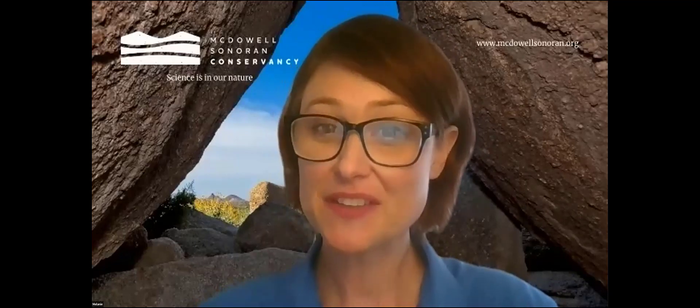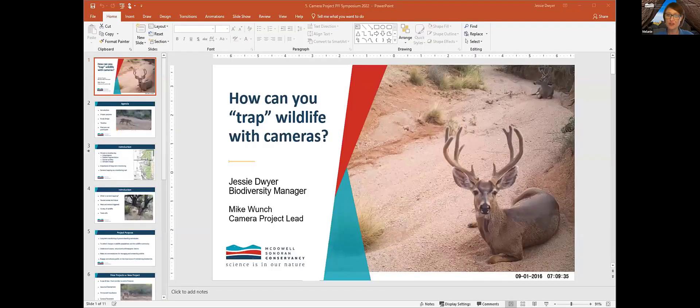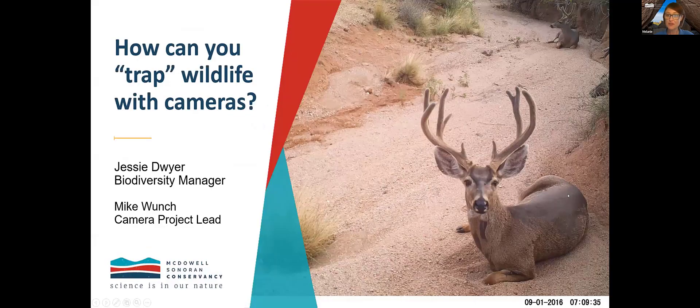Next up, we have Jesse and Mike Winch presenting the camera truck project. I've already introduced Jesse. Mike has been a steward for four years. He's worked on numerous citizen science programs and projects, including the Wildlife Camera Project in its first iteration, tortoise telemetry, and non-native invasive plant management, among others. Mike is a steward lead for the new Wildlife Camera Project, and will talk today about the status of that project as it launched this spring. Thank you, Mike and Jesse. Thank you so much, Melanie, for that great introduction.